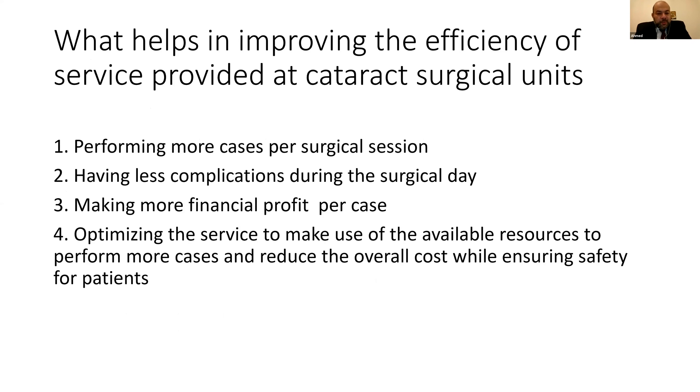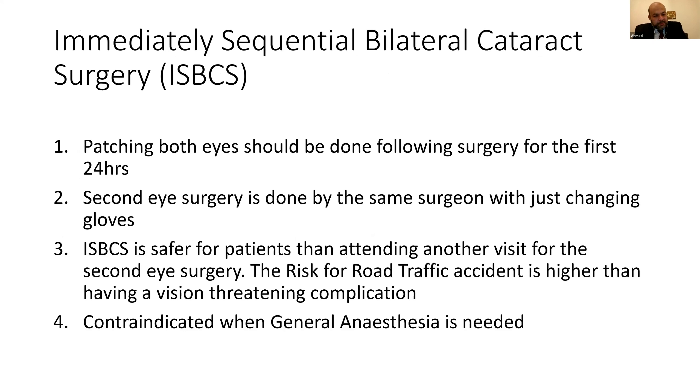The next question is: what helps in improving the efficiency of the service at cataract surgical units? So, optimizing the service to make use of available resources, to perform more cases and reduce the overall cost while ensuring patient safety. The last question before we start is on immediately sequential bilateral cataract surgery — ISBCS — two cataract surgeries done on the same day in the same surgical session, one after the other.